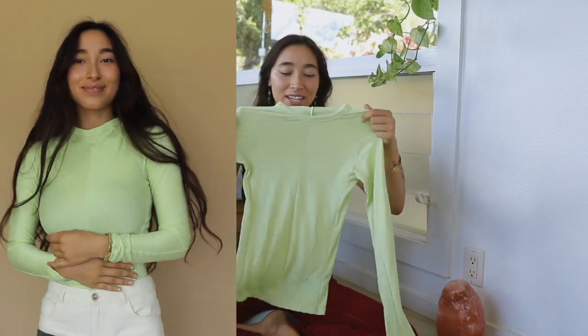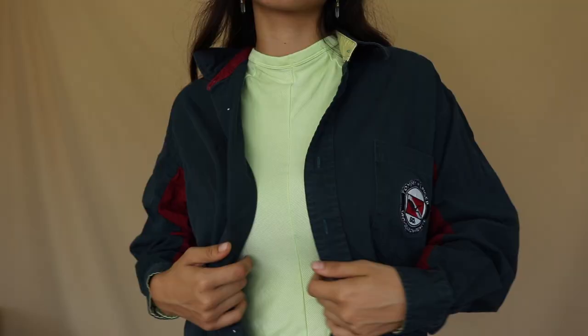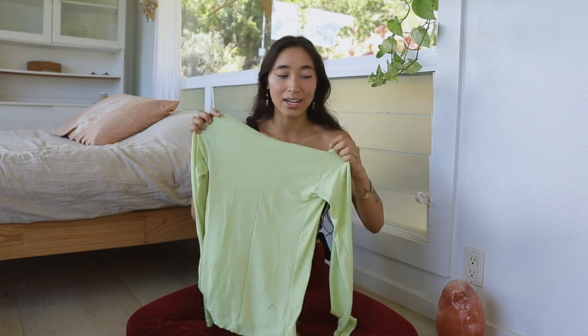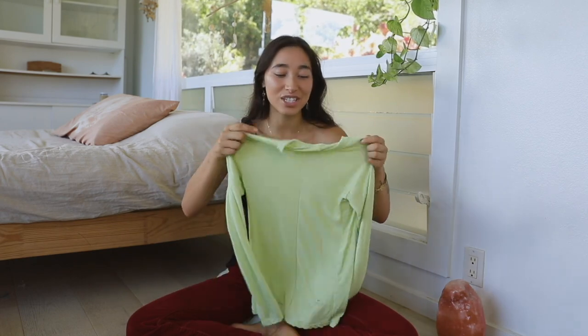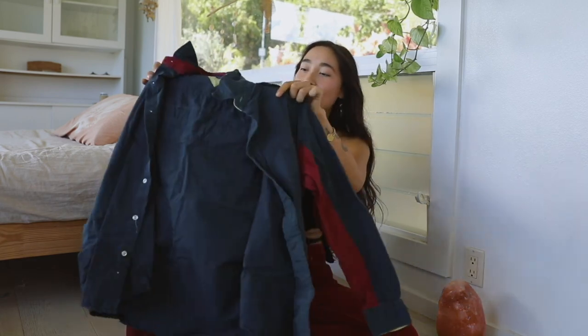The next shirt I got is in a similar neon green color, by Uniqlo, also found on Depop. It's a thin warm hiking layer — great for layering in winter. I would totally wear this underneath that t-shirt. I also got this green and maroon button down that feels like the perfect 90s grungy button down to throw over anything.